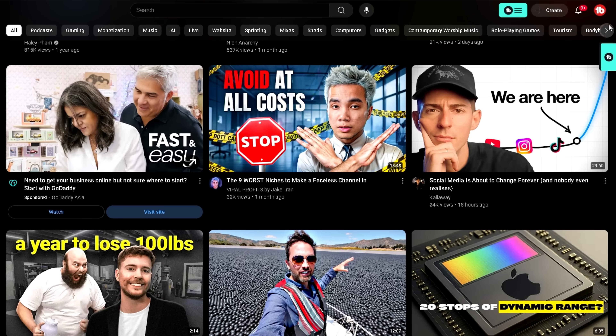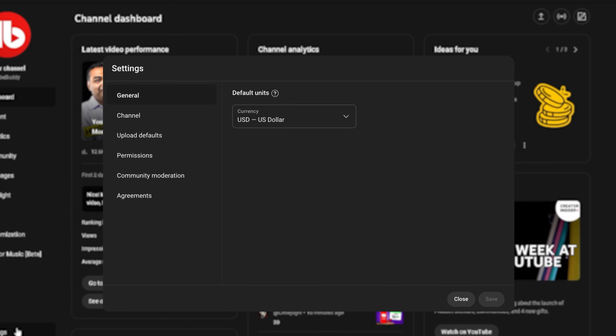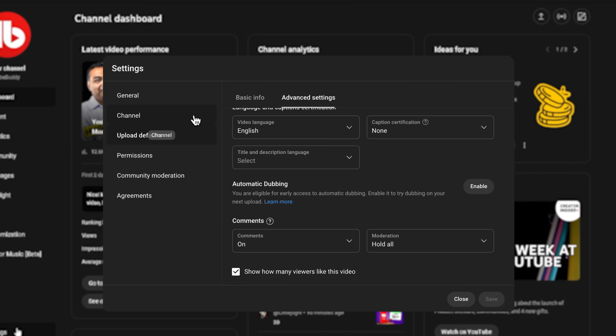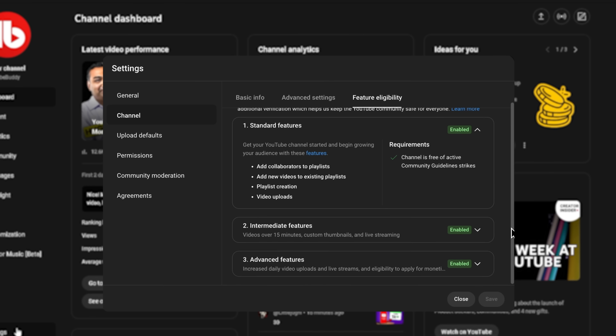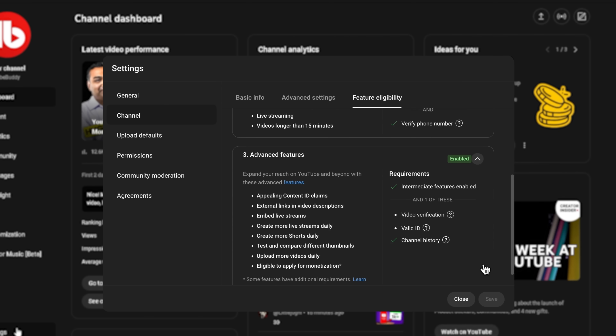Alright, here's how to turn it on. Go to YouTube Studio, hit Settings in the bottom left, click Upload Defaults, then Advanced Settings, and just go through the steps to enable the feature. If you're not seeing this, you probably just need to verify your channel. Go back to Settings, then click Channel, then Feature Eligibility, and make sure that everything is verified and enabled. Once you do this, wait a little bit and then see if the feature now shows up.